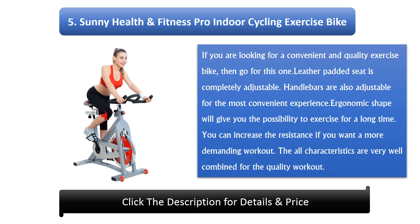Number 5: Sunny Health and Fitness Pro Indoor Cycling Exercise Bike. If you are looking for a convenient and quality exercise bike, then go for this one. The leather padded seat is completely adjustable, and handlebars are also adjustable for the most convenient experience. The ergonomic shape gives you the possibility to exercise for a long time, and you can increase the resistance for a more demanding workout.